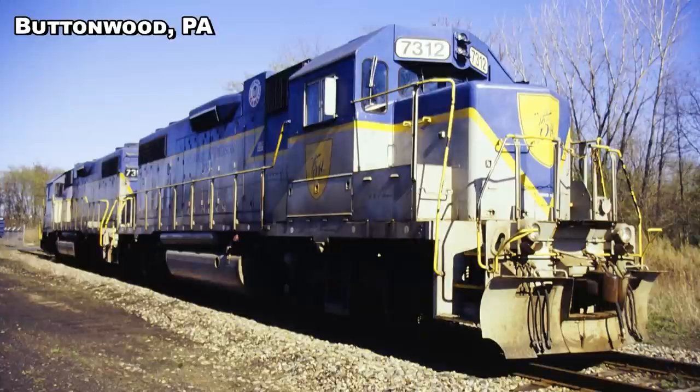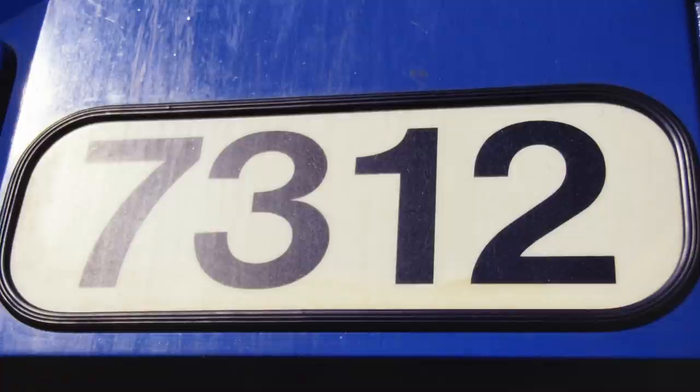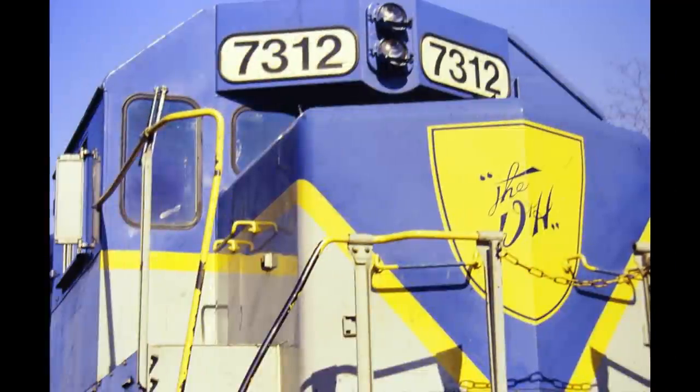At least two EMD units were repainted in the D&H's famous blue and gray lightning stripe livery, which was not only one of the sharpest paint schemes in the region but was also a favorite among many railfans. Units number 7303, which had gold lettering, and number 7312, which had blue lettering, like the D&H itself, operated in relative obscurity when compared to the waves made by the announcement of UP's and NS's heritage fleets.